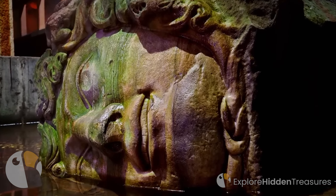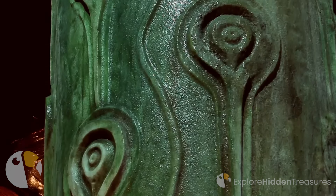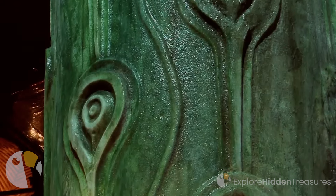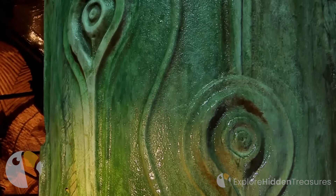As you descend into the depths of this subterranean wonder, you'll find yourself transported to a realm shrouded in mystery. The Basilica Cistern, built by the Byzantine Emperor Justinian in the 6th century, is a marvel of engineering and architecture — a hidden gem that has withstood the test of time.